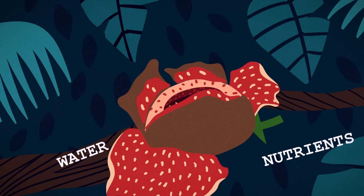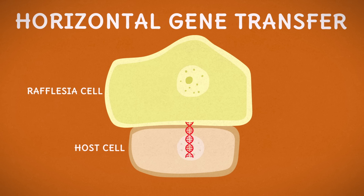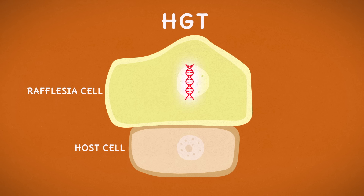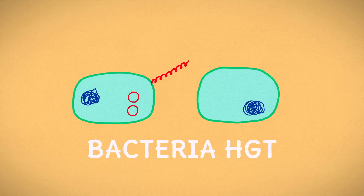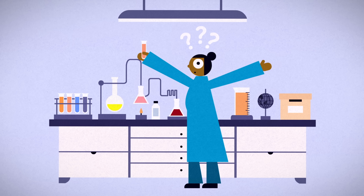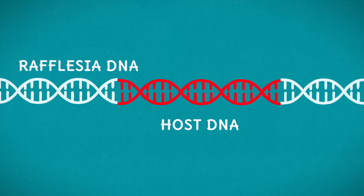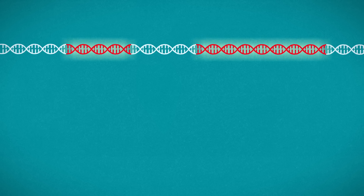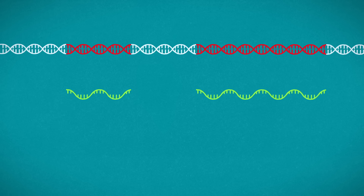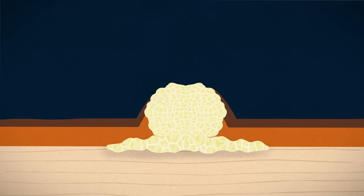And Rafflesia's propensity for theft doesn't end there. Using a process known as horizontal gene transfer, or HGT, Rafflesia has stolen quite a bit of genetic material from its host and other plants in its habitat. While HGT is well known in bacteria, it has only recently been documented in parasitic plants, and scientists are still trying to understand exactly how this DNA transfer happens. Rafflesia appears to utilize several of these stolen sequences as if they were its own, transcribing the DNA into RNA and then translating it into proteins, which are used in key cellular processes.